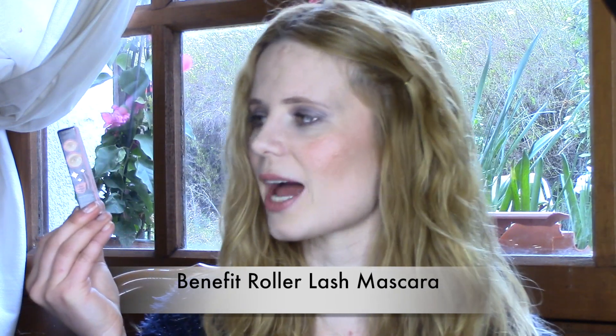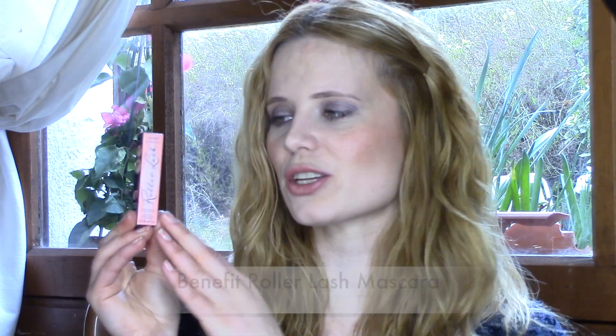I'm going to start with a brand new product, a new release. It's by Benefit and it's their new mascara — it's called the Roller Lash mascara. I'm really impressed with it. I thought I wasn't going to like it. It's supposed to curl your lashes like the old rollers used to do for hair.